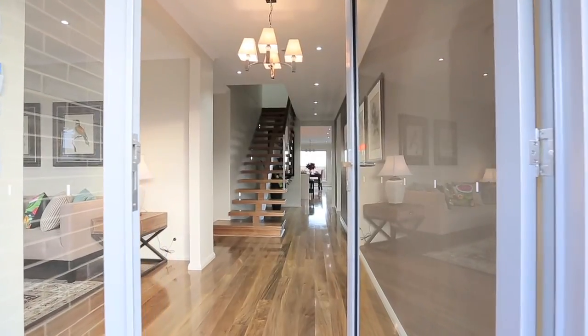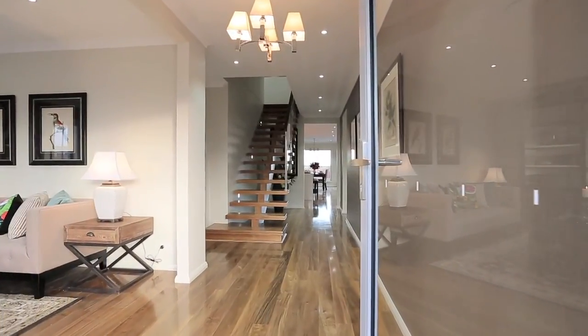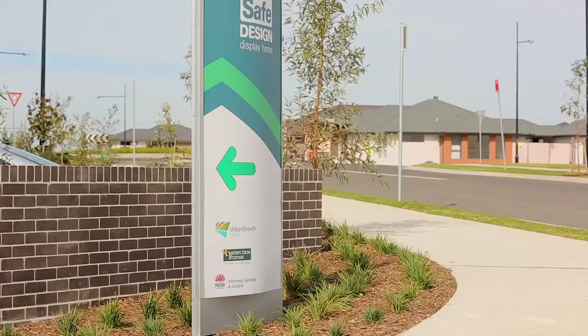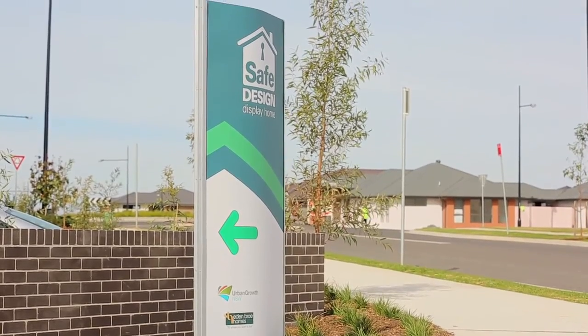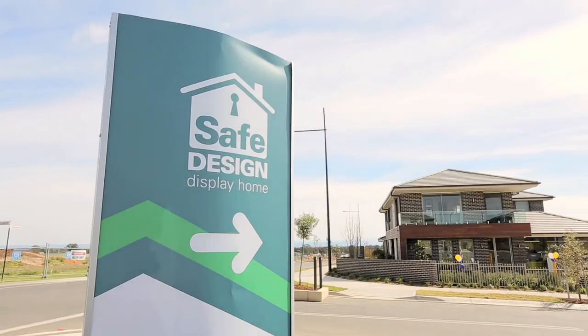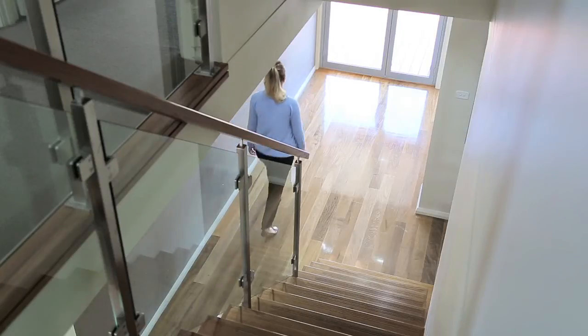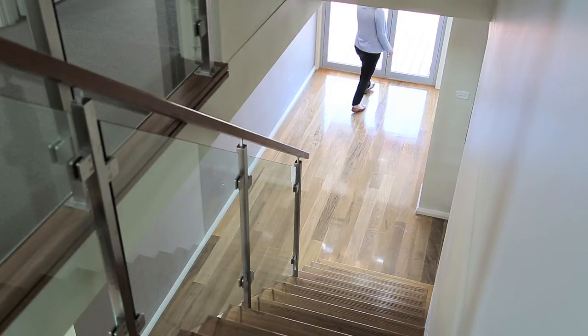Considerations such as visibility and sight lines, relationship to the street, and promoting home occupancy can be easily incorporated while designing your new home. The Safe Design Home is really about highlighting the overall design approach and products that can improve security of your residential property.